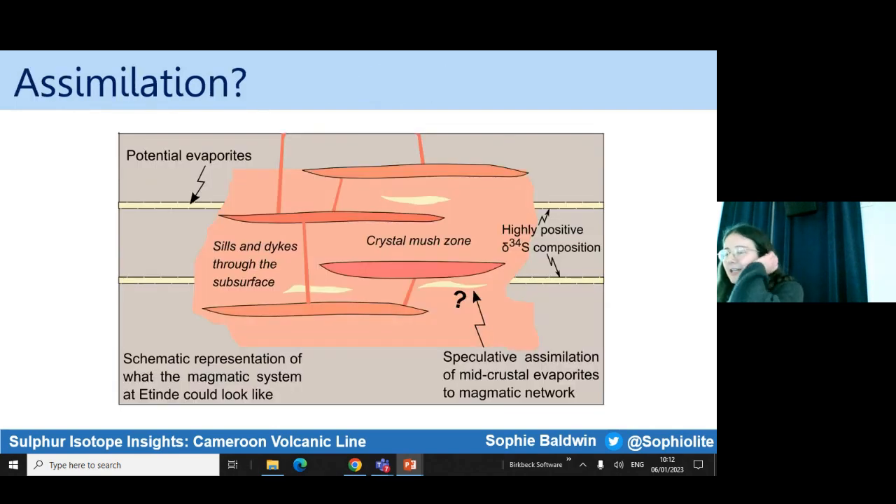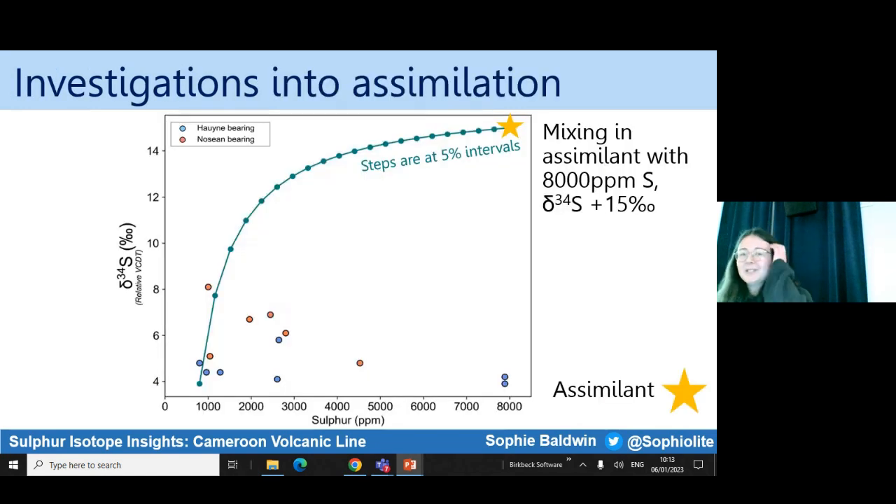First I modelled the idea that I could be assimilating a highly positive Delta 34S composition component into my magma, driving the compositions towards more positive values — this has been invoked in other places. Evaporitic deposits haven't been studied extensively in Cameroon, but they could exist because there are interesting deposits around the area. This is a simple model of one of the assimilation curves I plotted, with the assimilant shown by the star on the upper right. I chose quite a non-extreme assimilant value just to see if anything would work, but it turns out assimilation is probably not what's going on — the sulphur and the Delta 34S aren't really coincident with a crustal assimilation process.